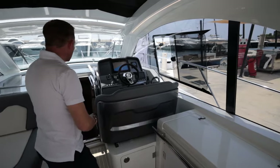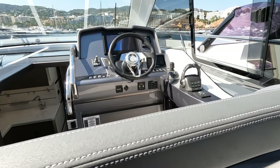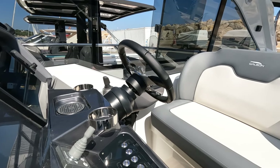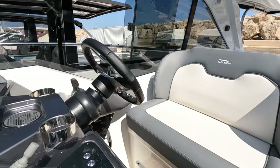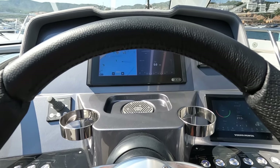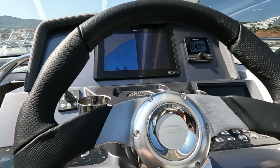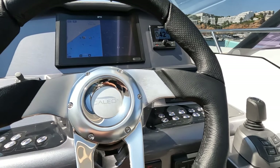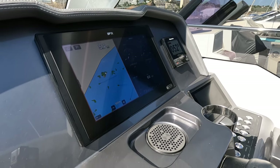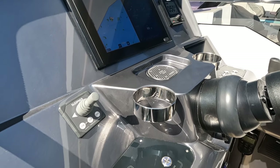Moving across now to the helm station — this particular boat is fitted with D4 320s and it also has the optional joystick. Other features here include custom panels for all the switchgear, the Raymarine chartplotter with radar, autopilot and electronic engine information. We also have a little charging station for your phone, the bow thruster, and the VHF radio is below.